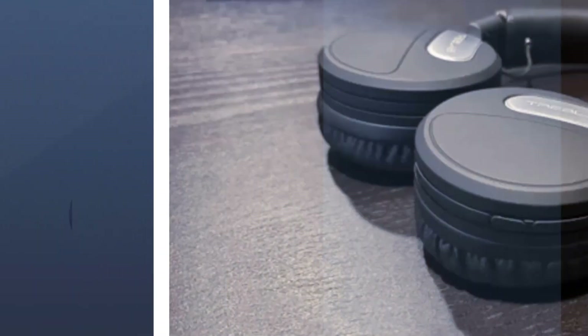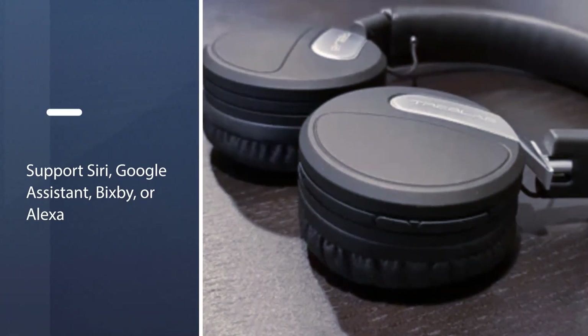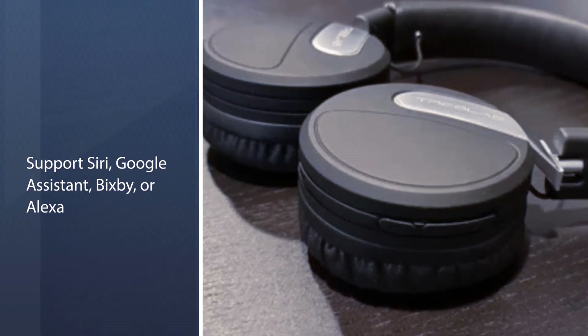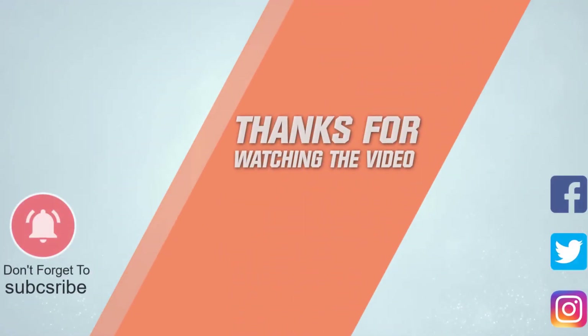Before making any choice, make sure you know your needs and wants. Each of these models stands out for particular characteristics that might influence your preference. For more details, click the link in the description. Thanks for watching the video.